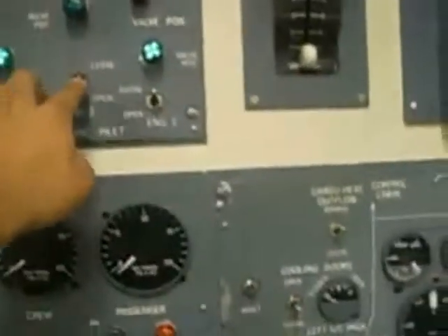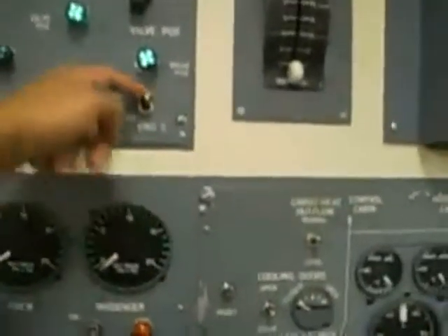First, the APU must be turned off, and the bleed air valve opens. After that, we'll turn the PACs on. Then we're ready to start engines, ten minutes before pressurization.